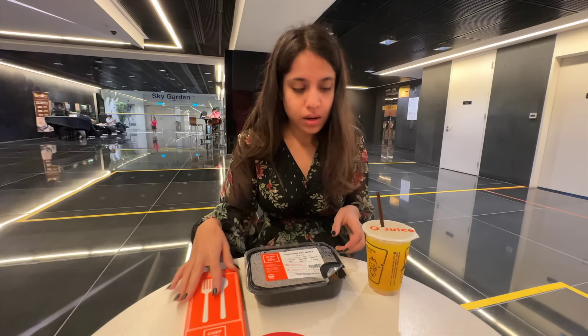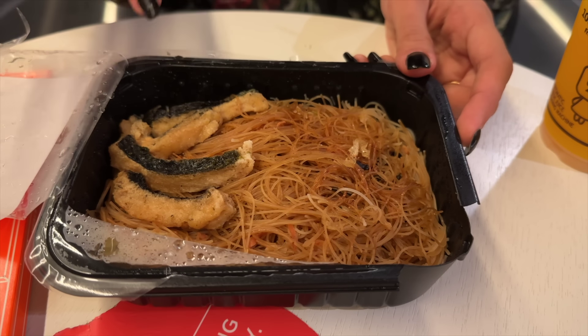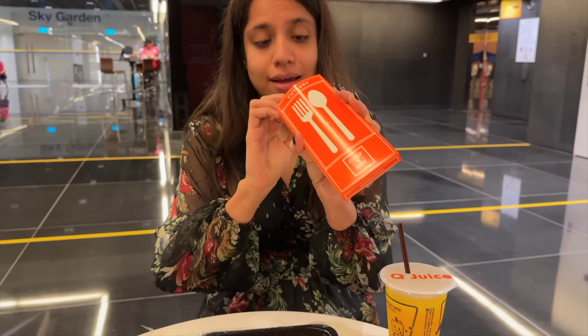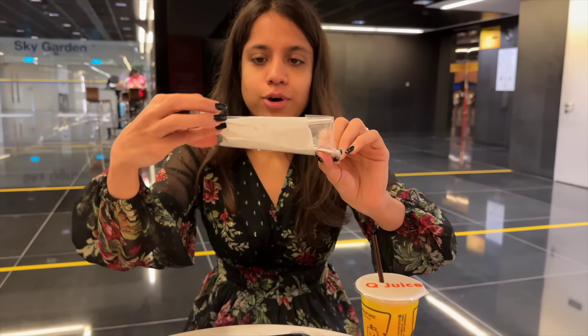It's amazing! These are the vegetarian rice noodles, and I'm assuming this is tofu. They also gave us cutlery and everything — tissue, spoon, fork.